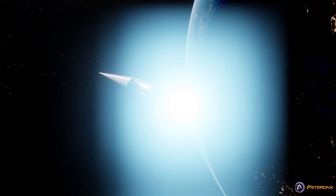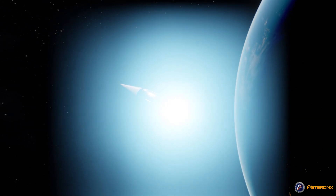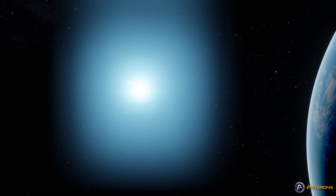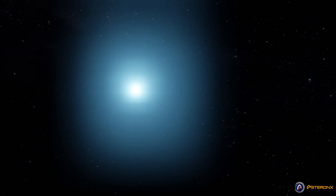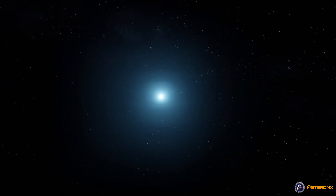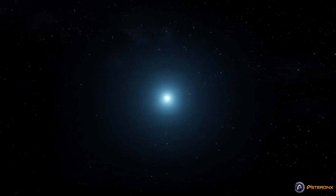For this one, we'll hand it over to Alberto of the Exoplanets channel. This is a collaboration with Astron X, an amazing YouTube channel about interstellar travel. The link is in the description below — make sure to subscribe to them.